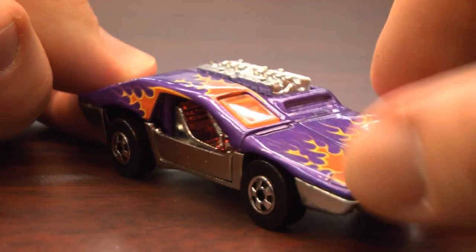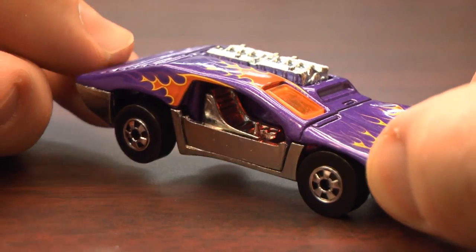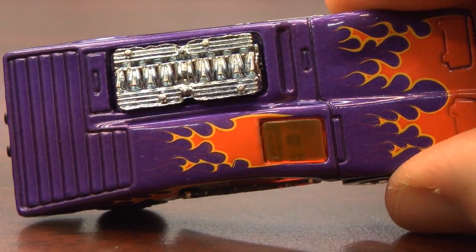you could slide out of the side of the car and drive that way, leaving yourself exposed to be eaten by dinosaurs — or whatever it is you happen to be driving away from. That's a pretty cool feature in this car.